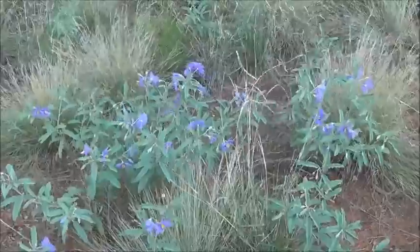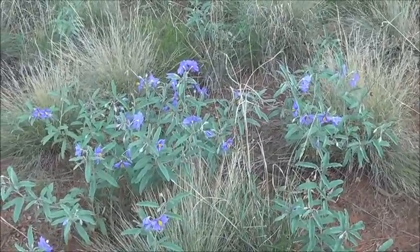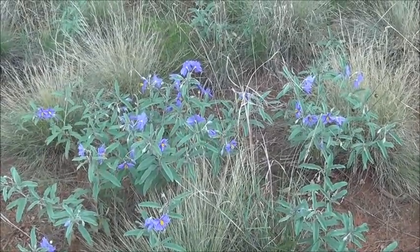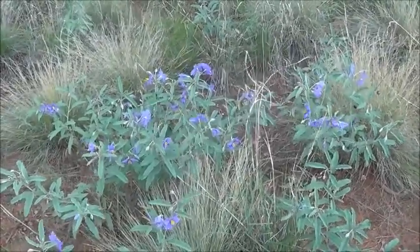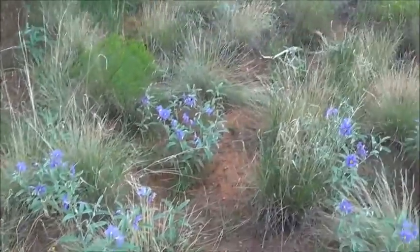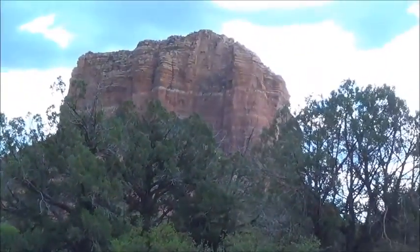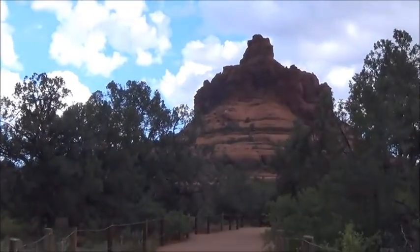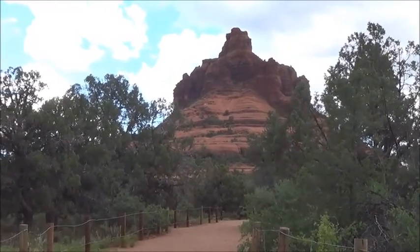Hello, dear ones. Here I am at Bell Rock in Sedona, checking out the vortexes — otherwise known as vortices. This is Alice. Pretty windy afternoon here, as you can tell. There are all these mesas out here, and coming up right here, this is Bell Rock, as you can see. We'll see what happens.